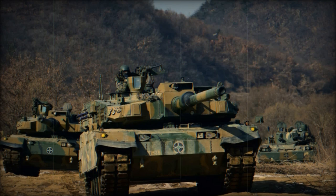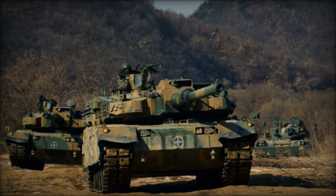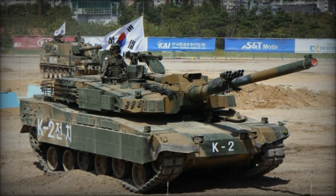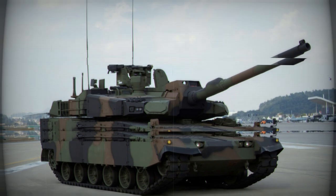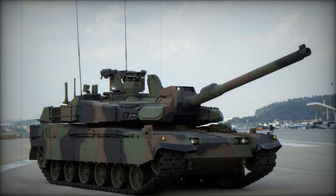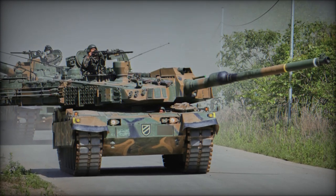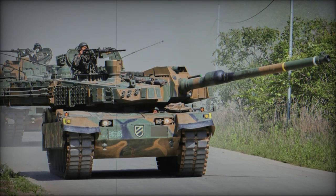The newly integrated APS offers revolutionary protection by detecting, tracking, and neutralizing incoming threats in real time. This system enables the K2 tank to intercept anti-tank projectiles before they hit the vehicle, providing an active defense layer beyond traditional passive armor. Applied to combat vehicles, the APS enhances their survivability even during intense battlefield maneuvers, while minimizing risks to nearby friendly forces. One of the key strengths of the APS is its ability to neutralize a wide range of anti-tank munitions.